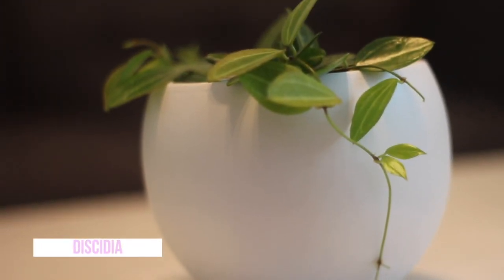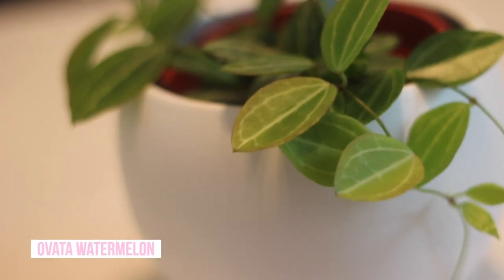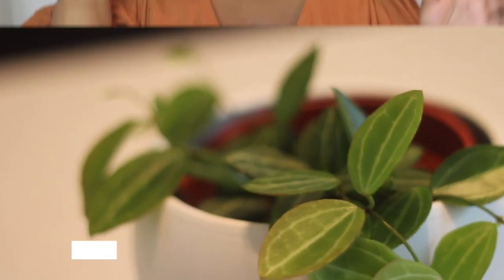Starting with number one, it is going to be this small plant here. This is the watermelon dischidia — dischidia ovata. This is a four inch pot. Now I know this is a small little plant. You're like, why is this one of her favorite plants? But let me explain.